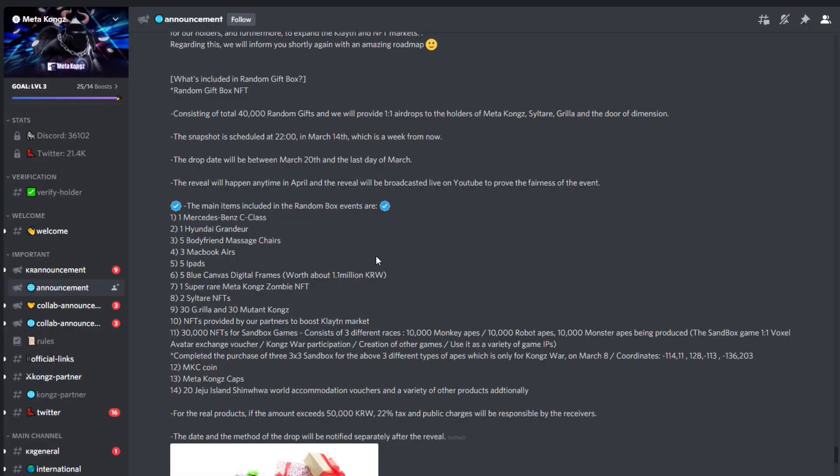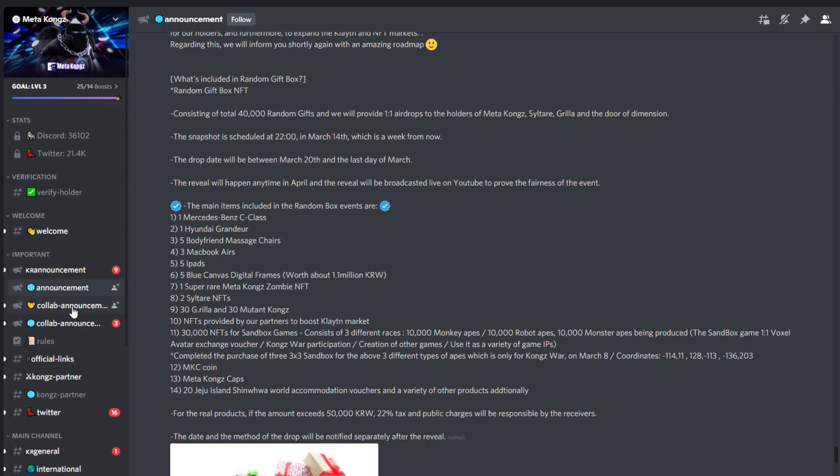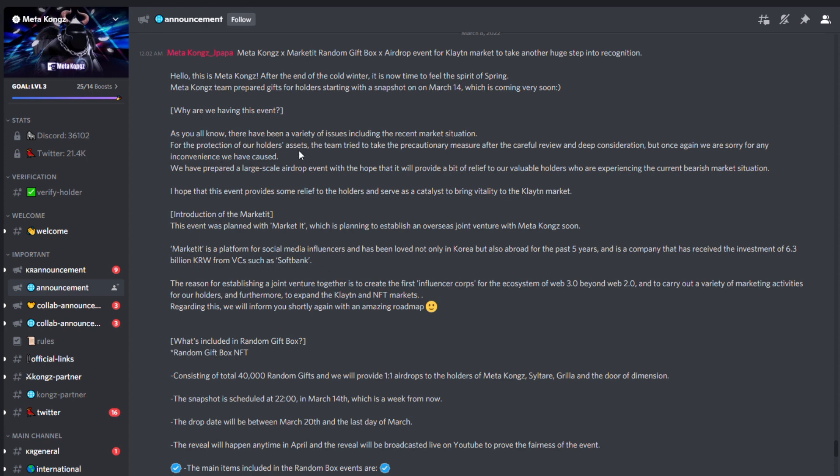Taking a quick look at their Discord — it hasn't changed much since I covered the Meta Kongs. Still the same Discord, 3,000 members in here, extremely active all of the time, very well laid out. Definitely recommend joining, even if you're just interested in the art.